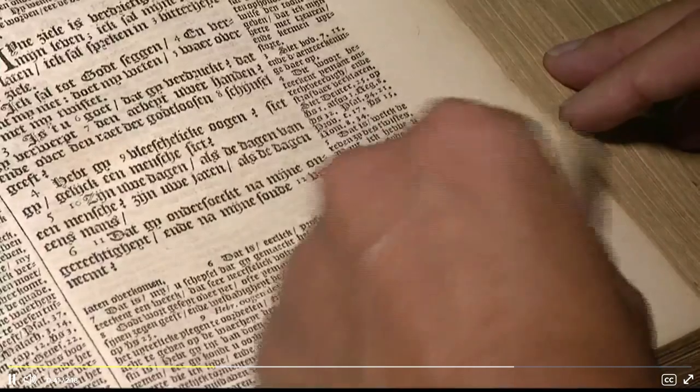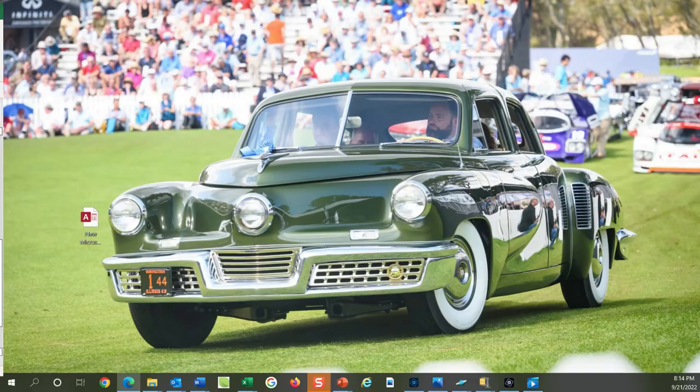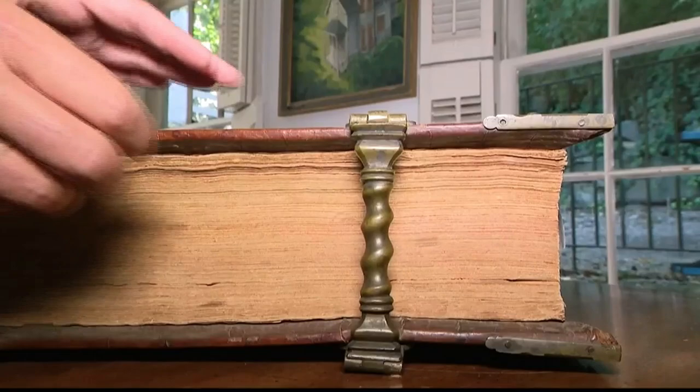Jennifer Lister made the discovery while pulling archival records for a community member. We couldn't believe it. I mean, it's a beautiful Bible. It has original hardware on it.